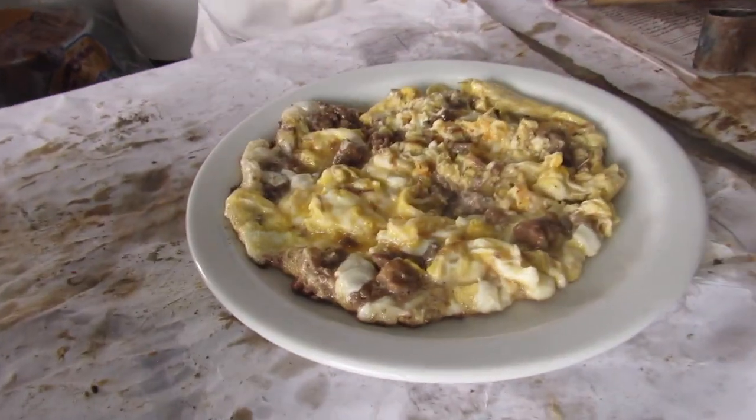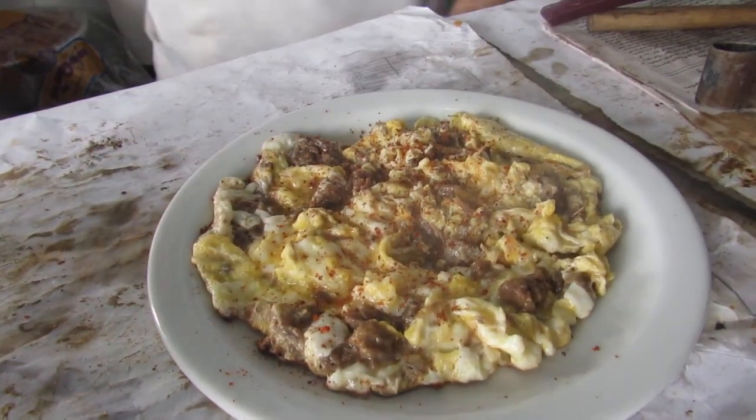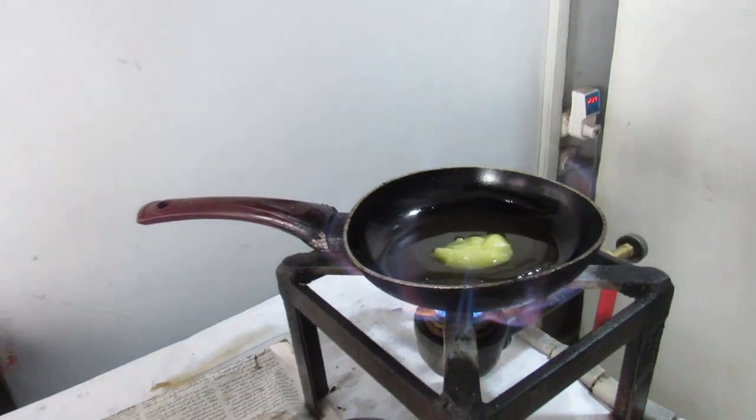Raji masterfully merges the eggs and meat. Once the mixture is ready, he lightly seasons the dish. Next up came the fatteh.